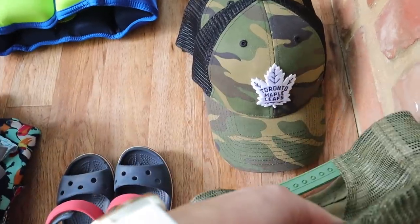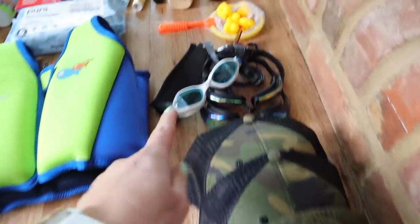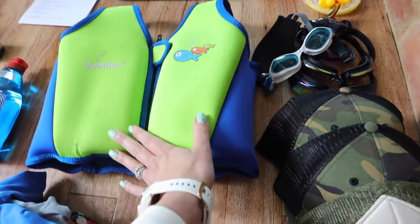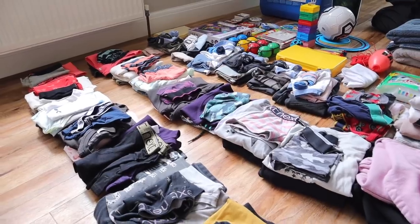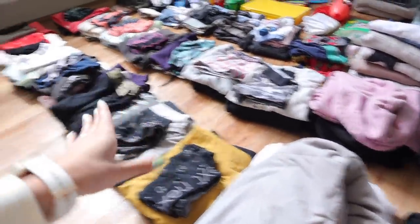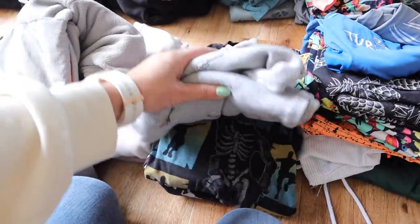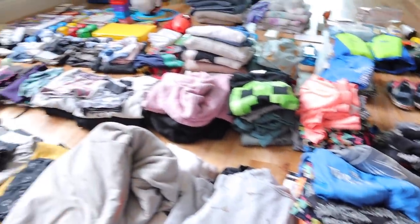I'm also bringing a little hat for each boy in case it's good weather and we're out for the day. I've got a set of goggles for each boy and then just one life vest — the two older boys are strong swimmers, so this is just for our youngest. We get most of their clothes from Zara, H&M, and Next. So I've got an outfit for each day, three extra jumpers for each boy, three sets of swimming trunks for each boy, and for Fraser I'm just taking two pairs of pajamas. If you have any other questions, just let me know in the comments below.